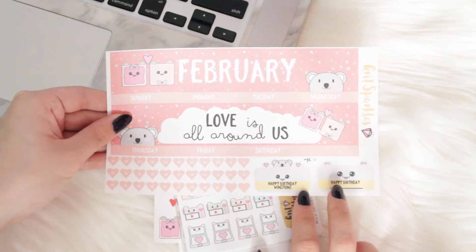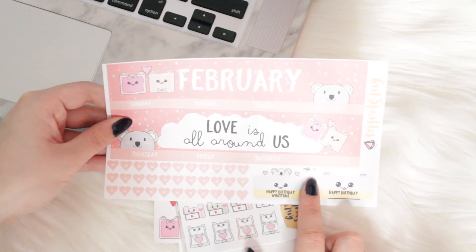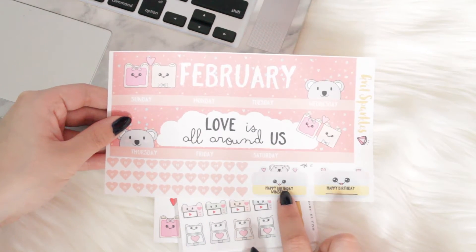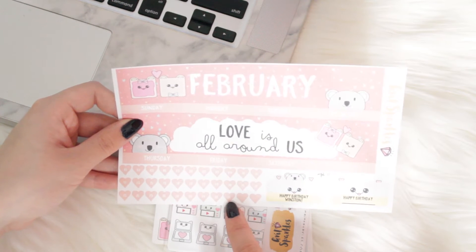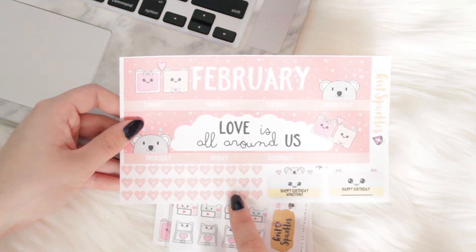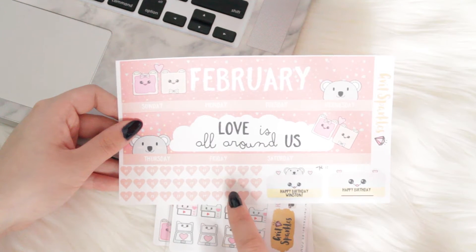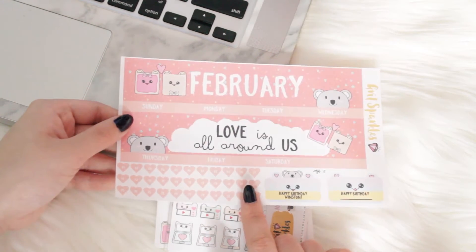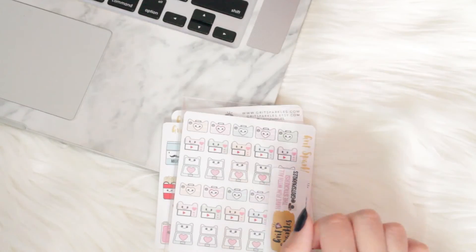In this little kit, you get your date coverups for the top bits. You also get some happy birthday stickers — it says happy birthday Winston, which is apparently February 12th, so I'm going to be putting that in as well. I also really like these little number coverups; they're just little hearts. I expected them to be a little bit bigger because in my Recollections planner the little numbers are in banners, but I think they're a different color pink so I think this will still work. I'm probably going to do a plan with me soon, so we'll see how that works out.